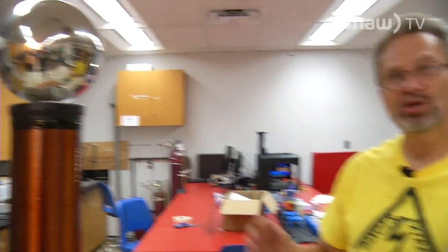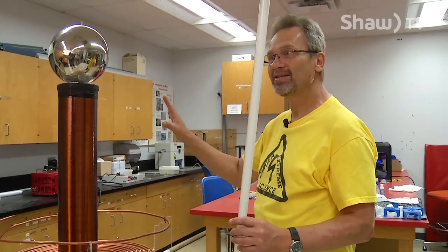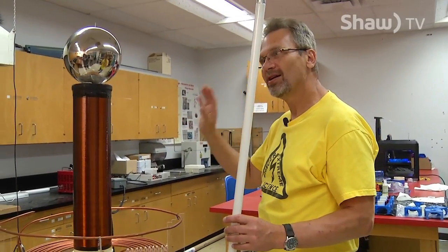Wouldn't this be cool if every house had one of these and you wouldn't have to turn on your lights the old-fashioned way — you just walk around holding the light bulb. This is an extreme case of electricity, and hope to see you guys next time.